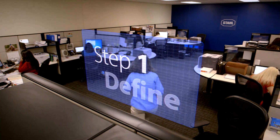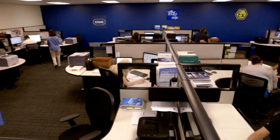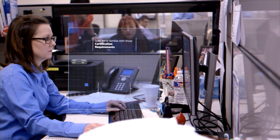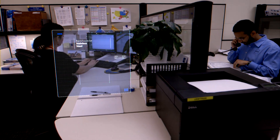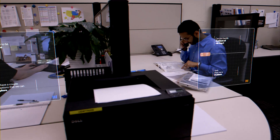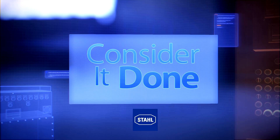The first thing we do is define your needs. The minute you speak to one of our technical professionals, you know you are working with explosion-protection experts. Because when it comes to explosion-protected systems, it's what we do all day, every day. Our team of experts will work closely with you to get a full understanding of the scope of your project. Consider it done.